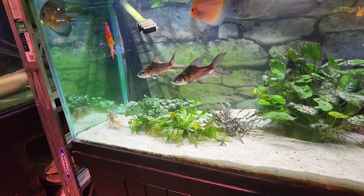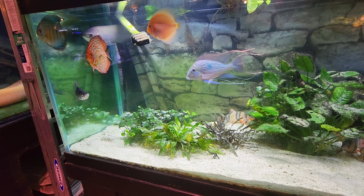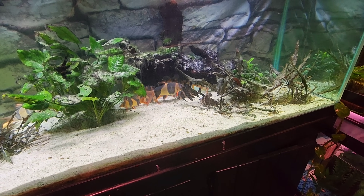This is the kind of tank I can just sit here and watch and watch and watch. All those clown loaches over here. Now there's only two discus there — there's three up there. Where's the fourth one? Look how many clown loaches.